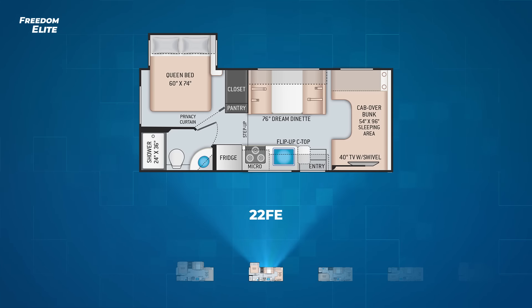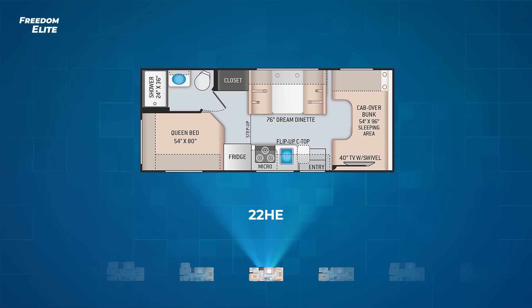Next up is the first of two Freedom Elite floor plans without a slide, the 22 HE. The 22 HE has a similar layout to the 22 FE, including the dream dinette and straight-line kitchen, but it has its queen bed in the rear campsite corner.